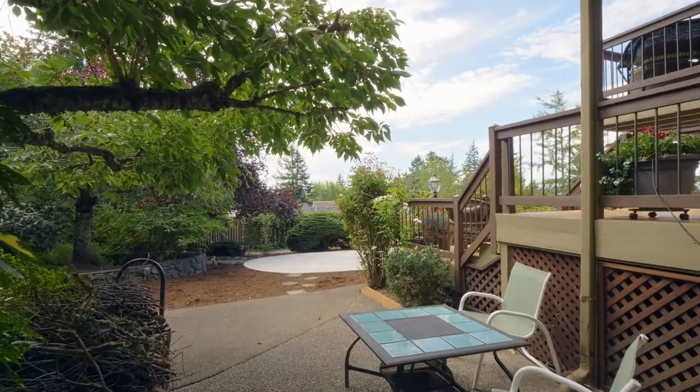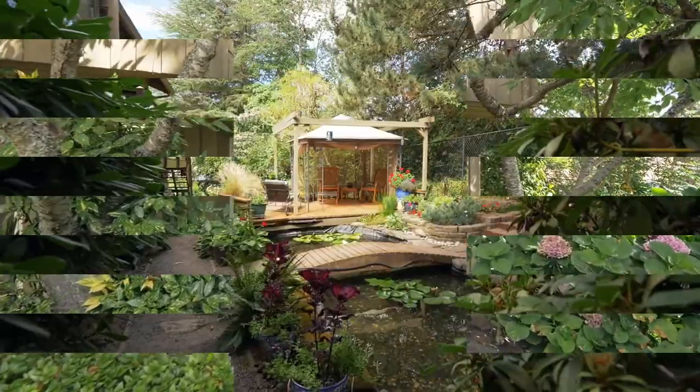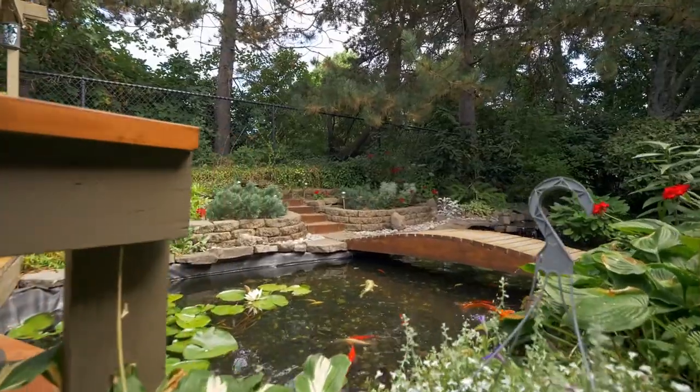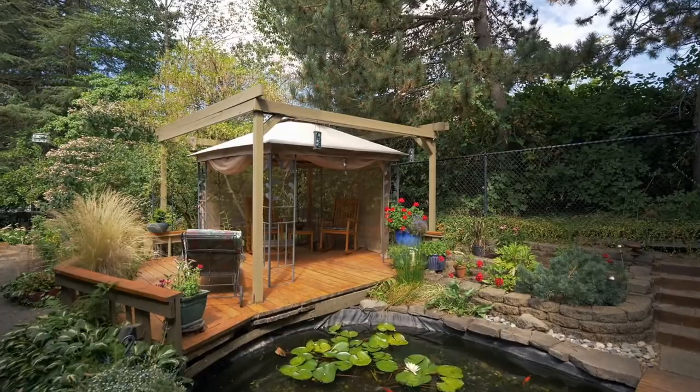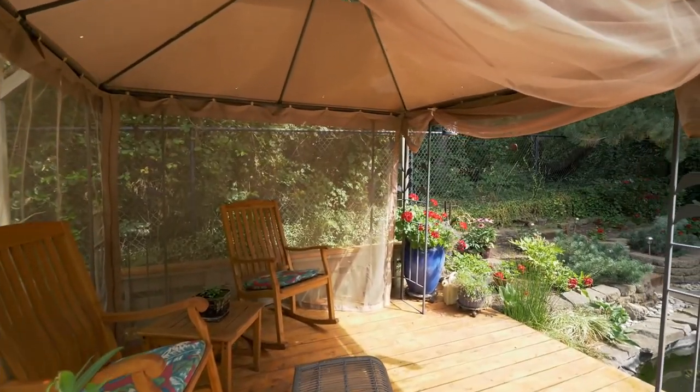Throughout this property with about 30 species of trees, you'll find quiet spaces to relax and unwind, plus a large lower deck for entertaining or just taking in the tranquil setting.